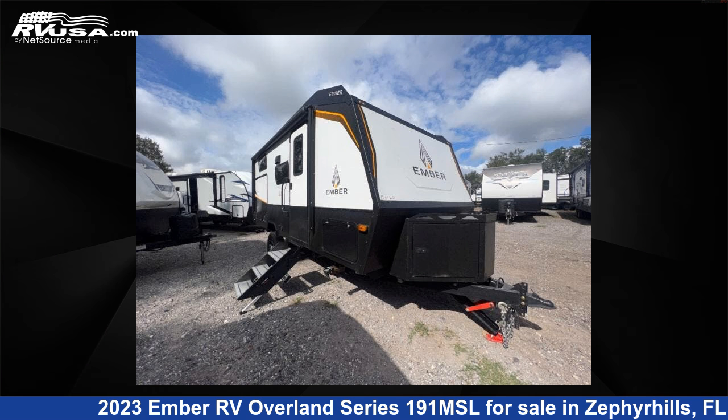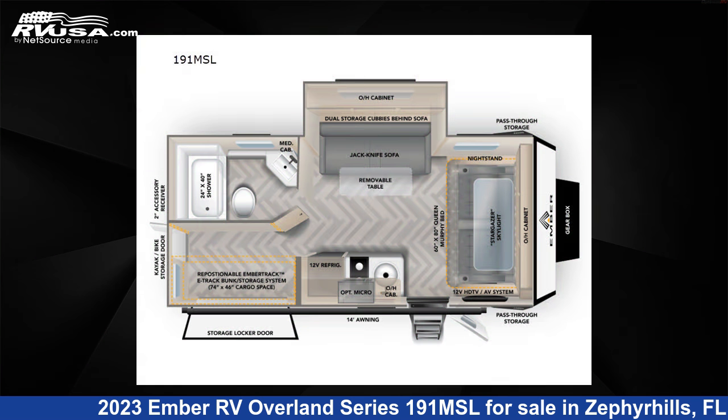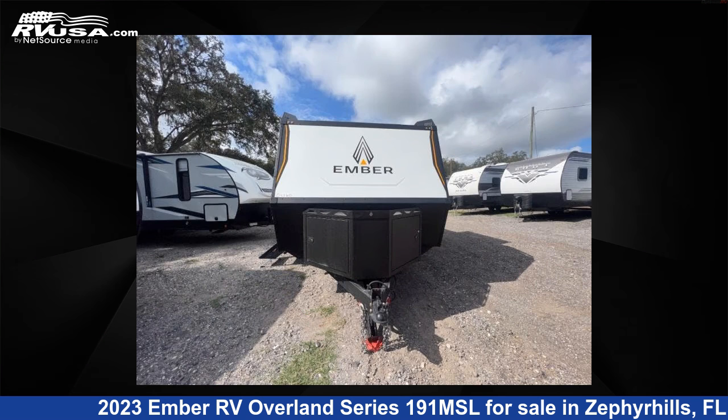This 2023 Ember RV Overland Series 191 MSL is a travel trailer RV. It is located in Zephyrhills, Florida 33540, and is offered for sale by Optimum RV, Zephyrhills.